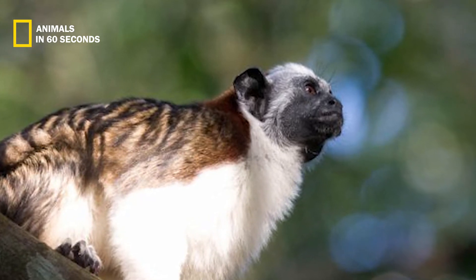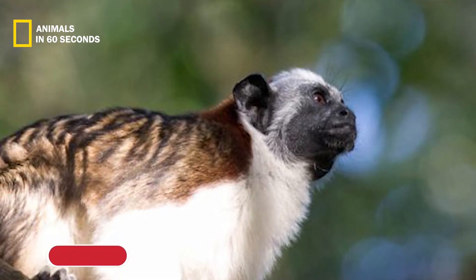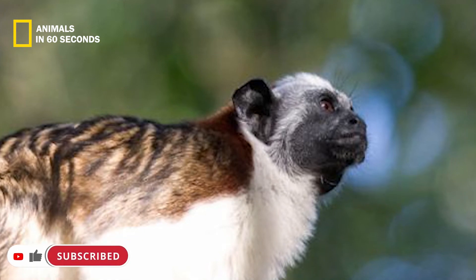Its tail can grow to be 12 to 16.5 inches long. Thank you for being with us until the end of this video. If you like this video, please like it and press the subscribe button to support us.